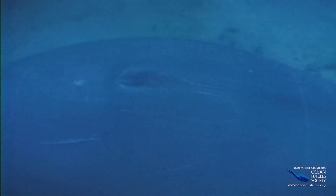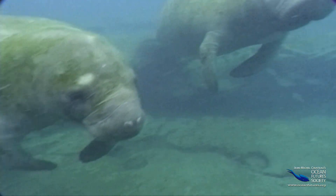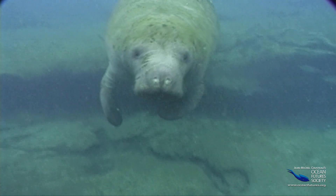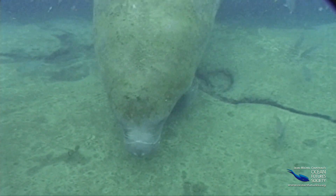An adult manatee can weigh up to 2,000 pounds, so it's no wonder it looks like a big waterlogged sofa. But all that mass isn't just blubber. Every 20 minutes or so the manatee comes up for air. Manatees don't really swim to the surface — they just rise using their lungs. Manatee lungs are huge, reaching halfway down their bodies. Some scientists believe that just by tensing their muscles, manatees can make their lungs bigger or smaller like a balloon, helping them rise or sink without flapping their fins.